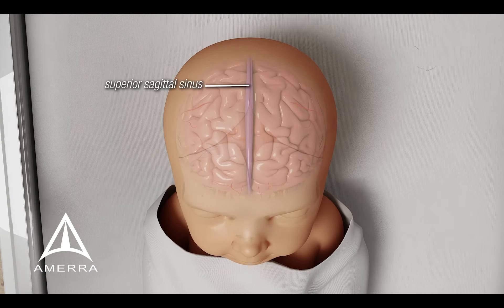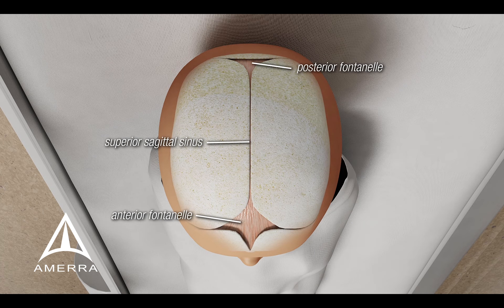Because baby skulls are still forming after birth, we can use the front and back fontanelles to access the superior sagittal sinus.